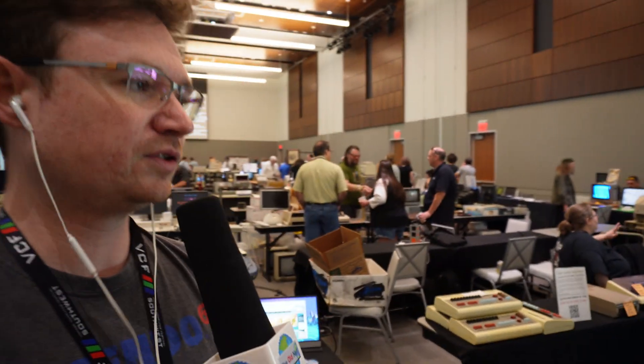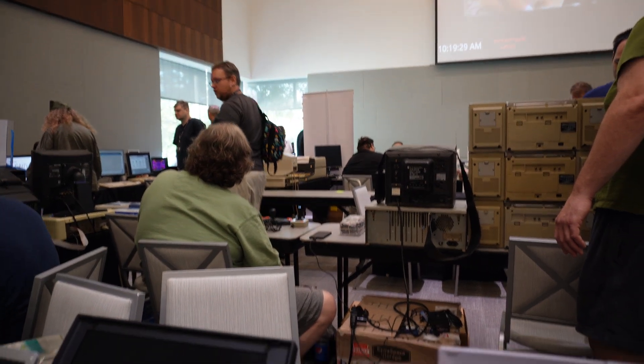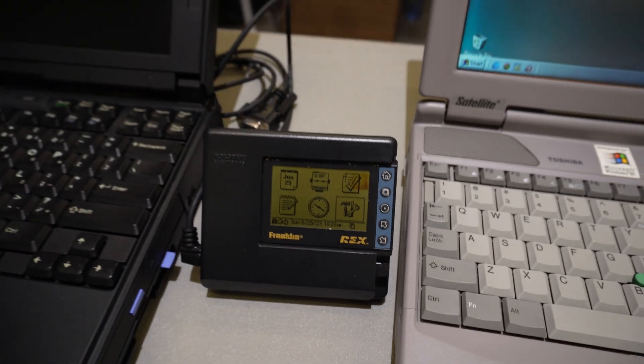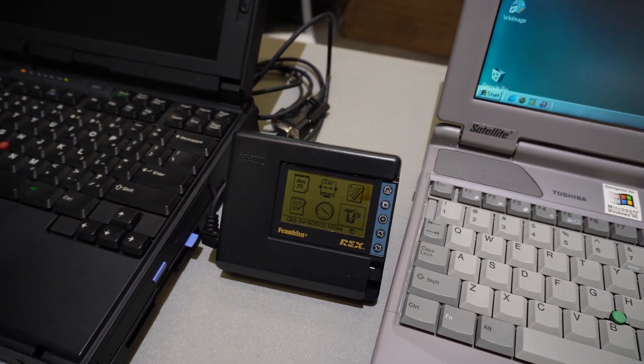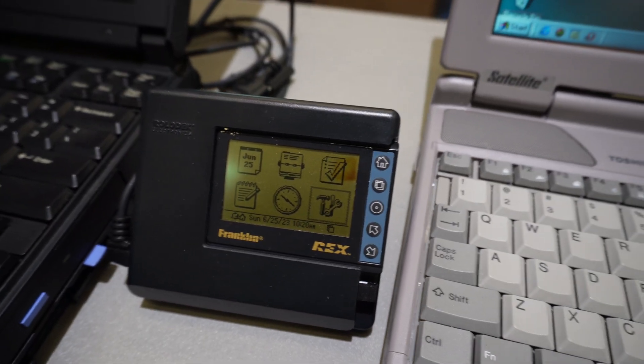Day three of VCF, Sunday — short day, 9 a.m. to 3 p.m. I want to go do a little tour of some cool stuff. What I'm particularly interested in is this Franklin. What's super cool about it is it's a PCMCIA card that you can plug in to the PCMCIA slot of your laptop, but when you take it out of the dock, it's actually a PDA. It's got a display, you can put it in your pocket, it's got a built-in battery. I'm particularly interested in portables.